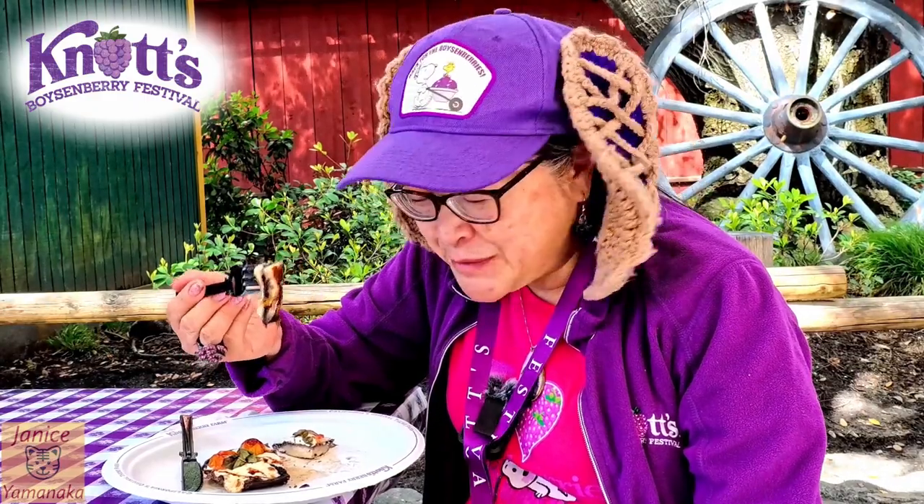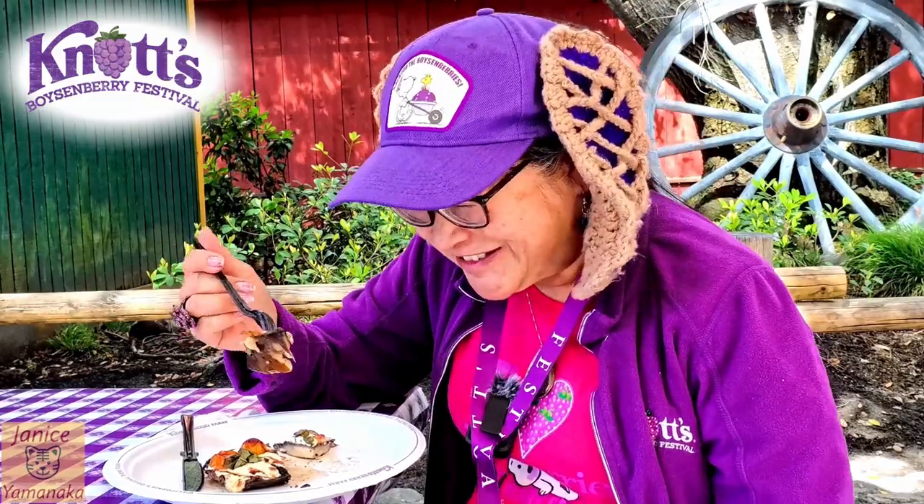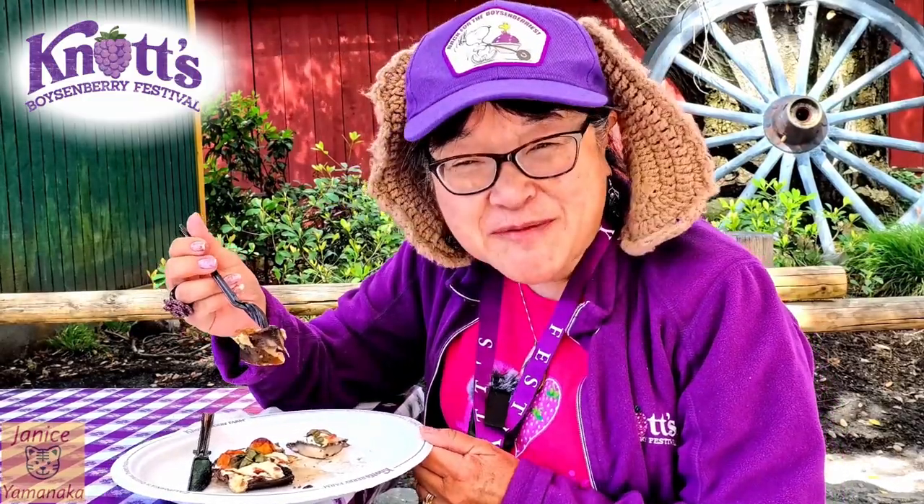But if you're a vegetarian, this might be one of your few options. If you like mushrooms, this is actually a good mushroom taste. But it is very, very small.